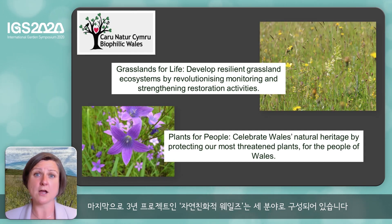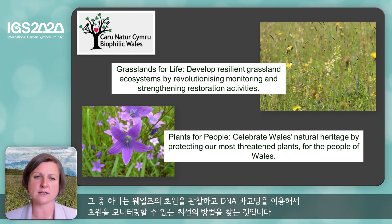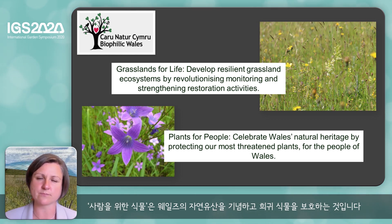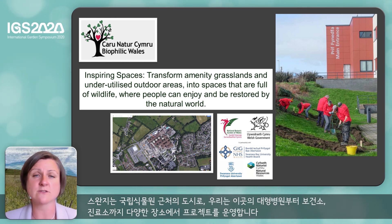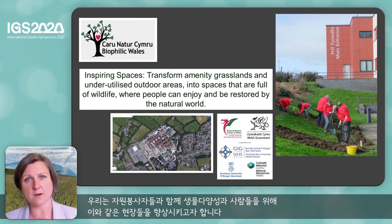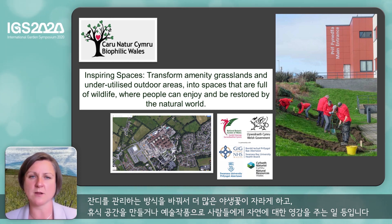The final project is Biophilic Wales, and this is a three-year project which has three different areas of work. One is to look at grasslands throughout Wales and the best way that we can monitor them using DNA barcoding. We have Plants for People, which is about celebrating Wales' natural heritage and protecting our rare plants. The final component is called Inspiring Spaces, and we're working with Swansea Bay University Health Board. We're working across a whole range of sites from big hospitals to health centres and clinics. What we want to do is, within those areas and working with volunteers, improve those sites for biodiversity and for people — it might involve managing the grass differently so that we have more wild flowers, creating a relaxation area, or using art to inspire people about the natural world.